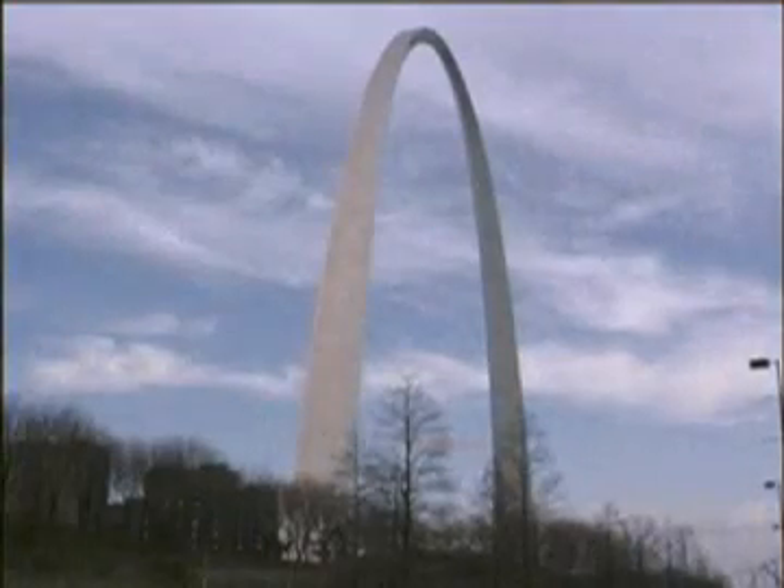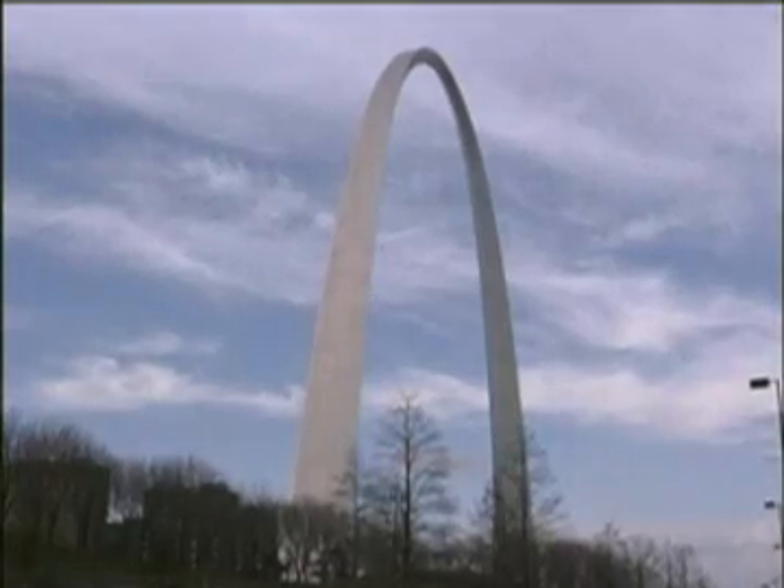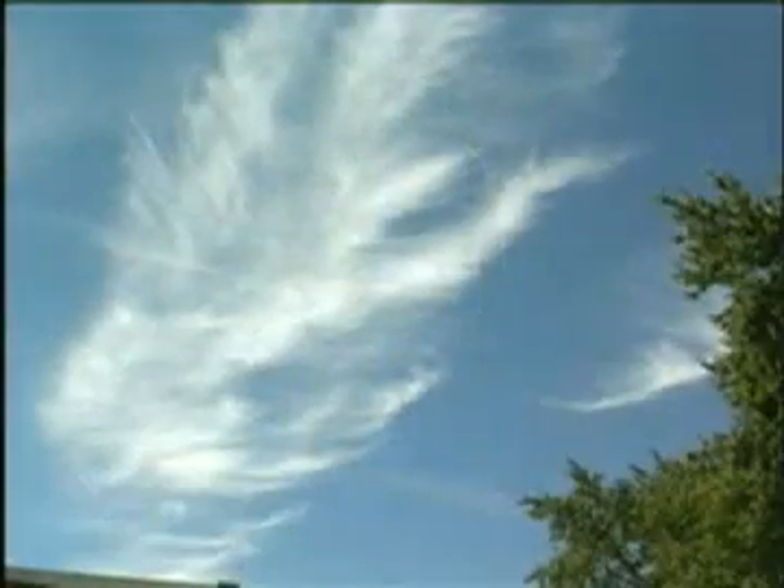Cirrus clouds are gentle, soft, and feathery. They are not thick enough to make precipitation, so when you see them, you know that the weather is calm.